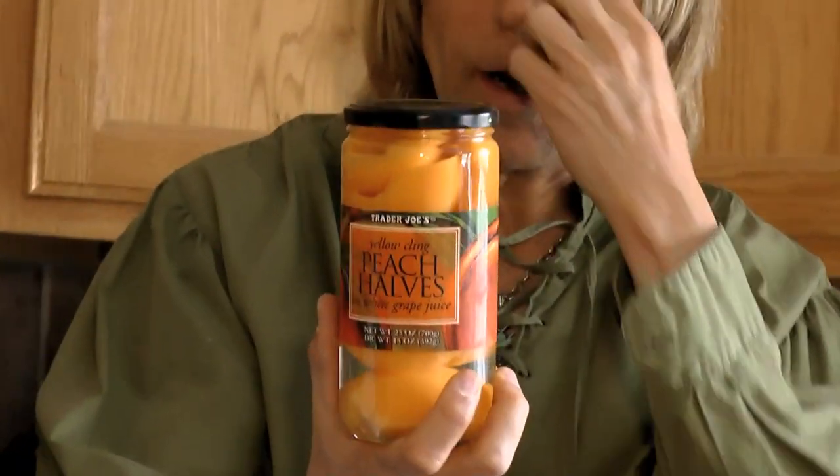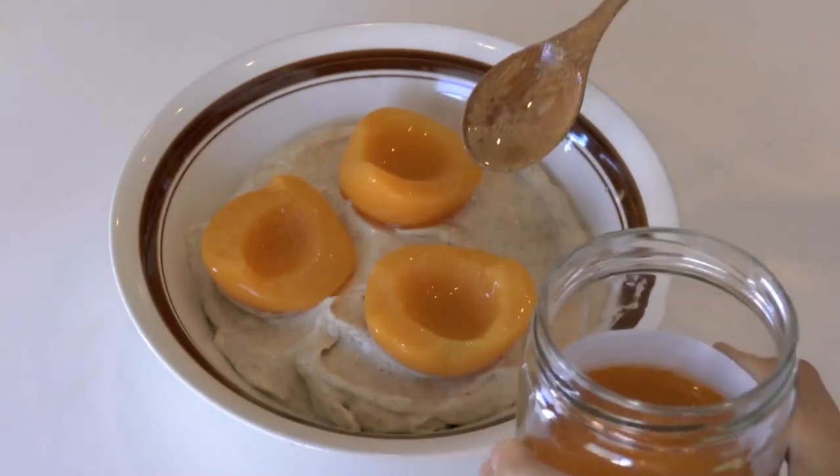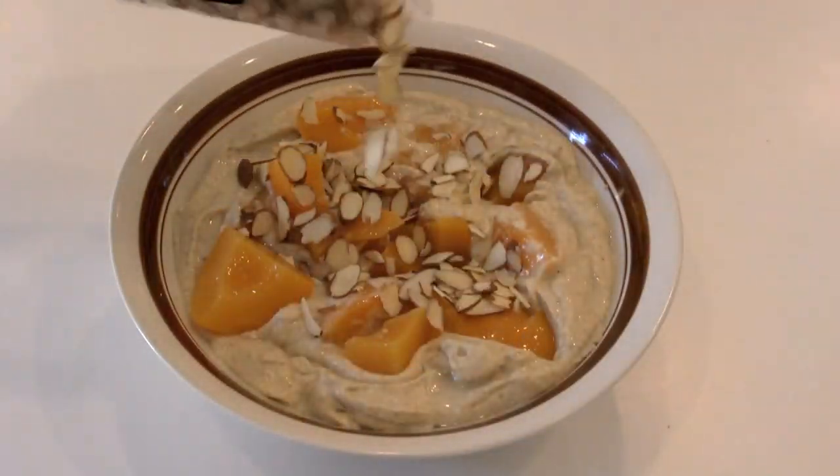A great way to get a glass you can drink out of or take with you in the car for smoothies is to reuse store-bought glass jars. For example, here's one from Trader Joe's — it's got peaches in it, and there's not really anything bad in here, just peaches and grape juice. I use the peaches on my durian for a nice snack.